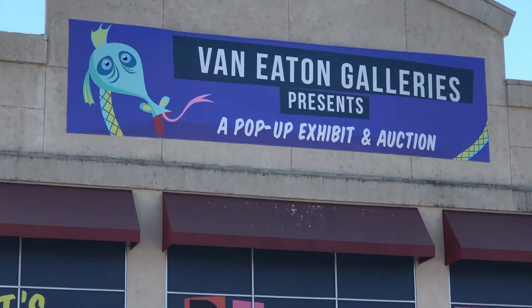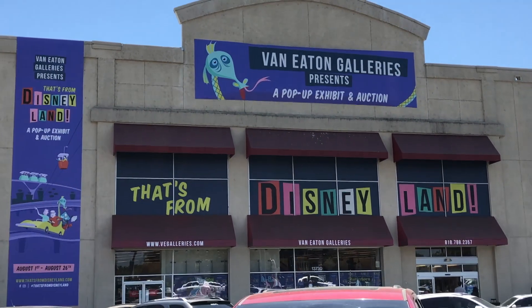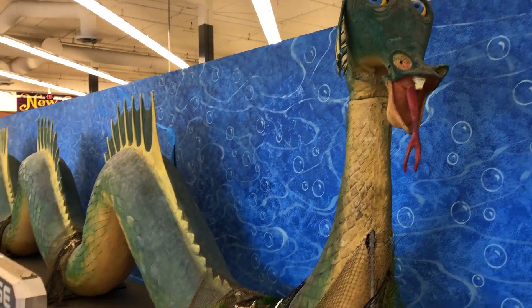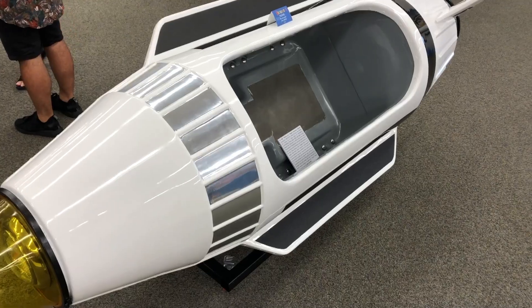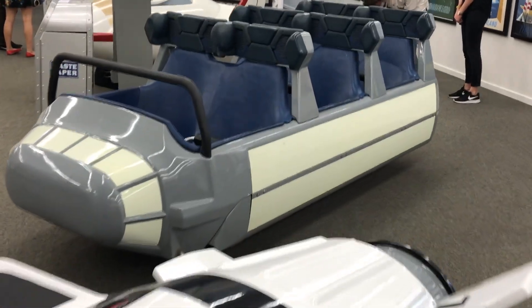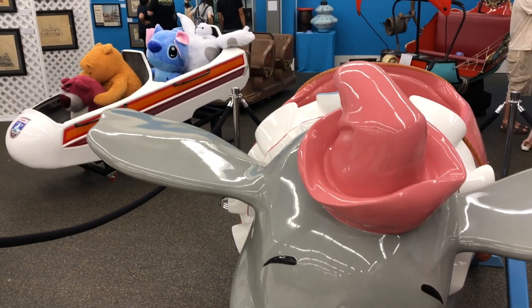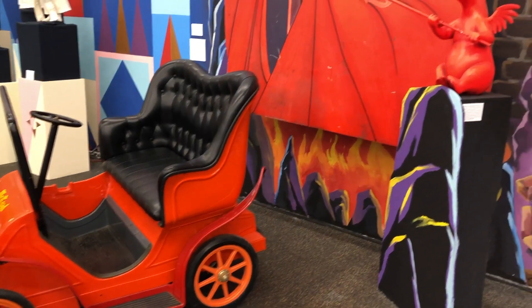The exhibition is set up inside an old Sports Authority. It's free to go in and there's plenty of free parking. They have the Sea Serpent from the Submarine Voyage — how cool is that? They've got ride vehicles from just about any attraction you can think of. They've even got a Dumbo and a Peter Pan pirate ship. It's really, really cool.